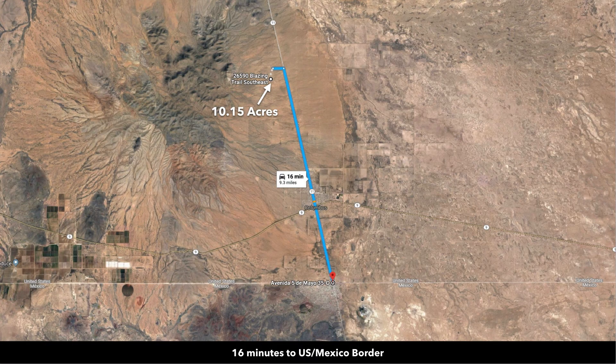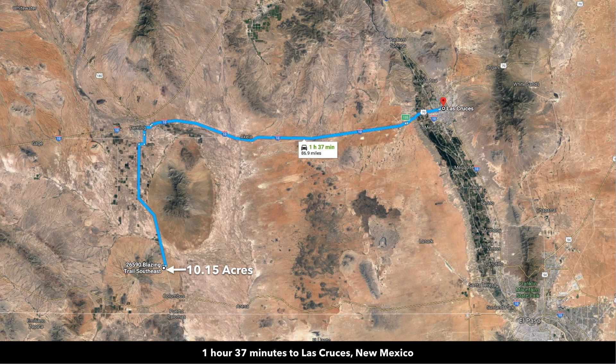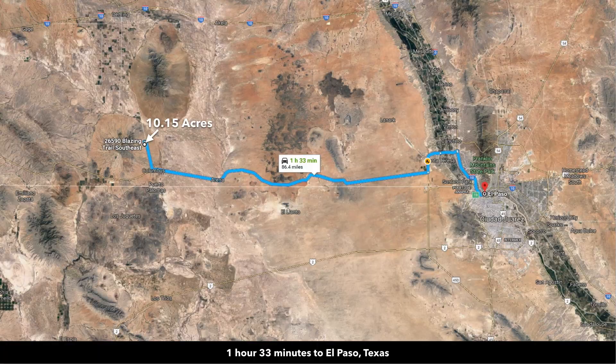You're about 16 minutes from the U.S.-Mexico border. You're about an hour and 37 minutes to Las Cruces, New Mexico, which has a population of around 100,000. And you're just about an hour and a half to El Paso, Texas, which has a population of over 680,000. There's an international airport in El Paso, so pretty much anything you need you can find there.